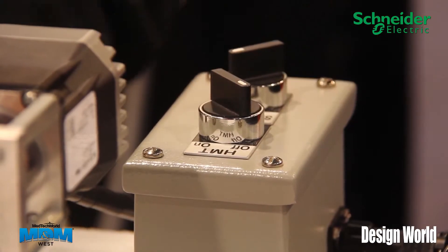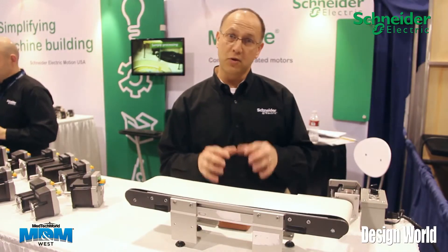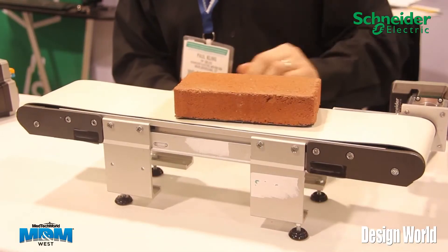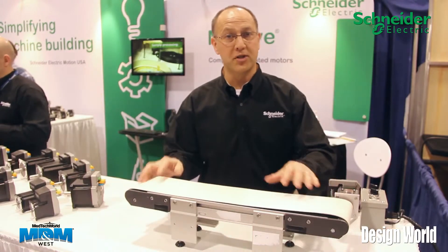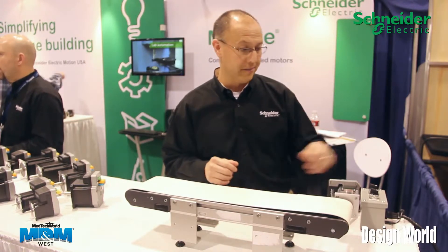I'm running this conveyor now typically with a step motor in open loop. If you drop a load on it, it's going to stall — I'm going to show you that here. As you would expect, the motor stalled. You have to stop the motion to let the rotor and stator align with one another.